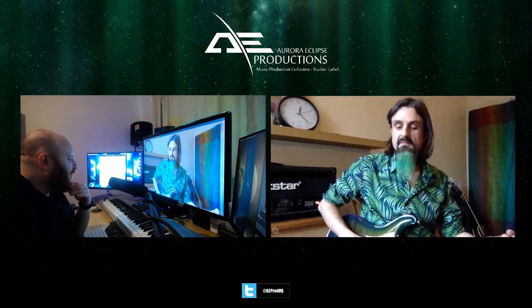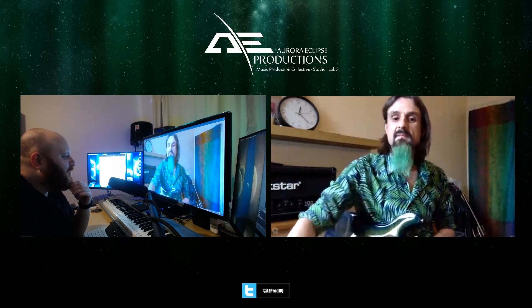That is amazing. And talking of legends, I hear you were speaking to Steve Vai in a forum a couple of days ago.